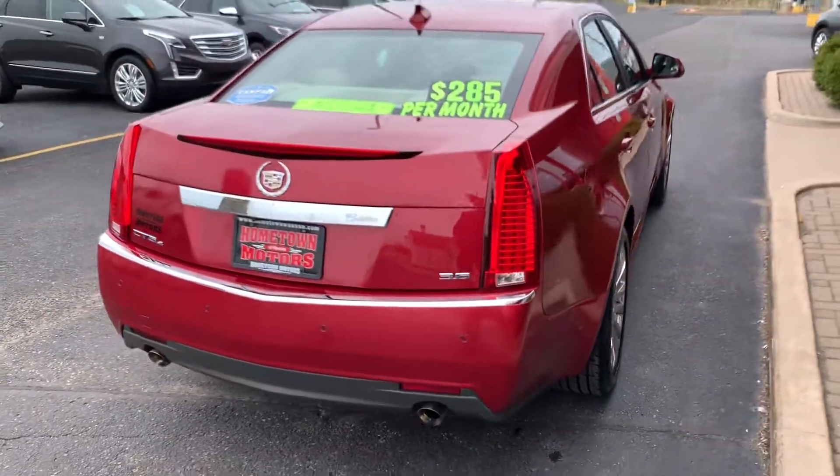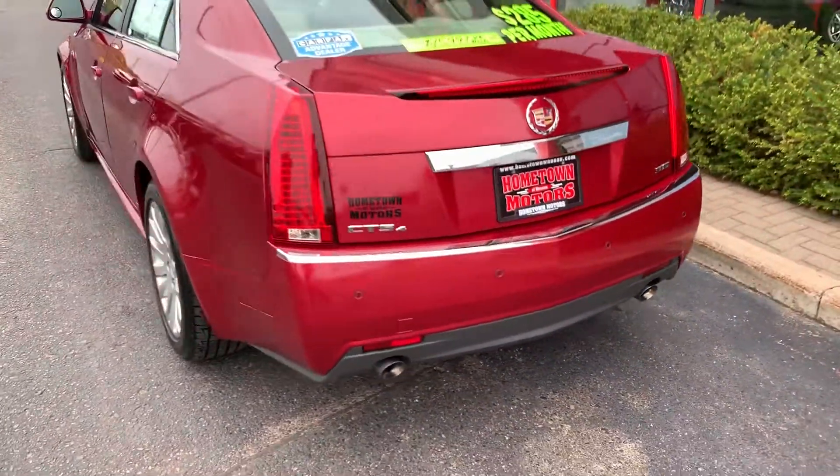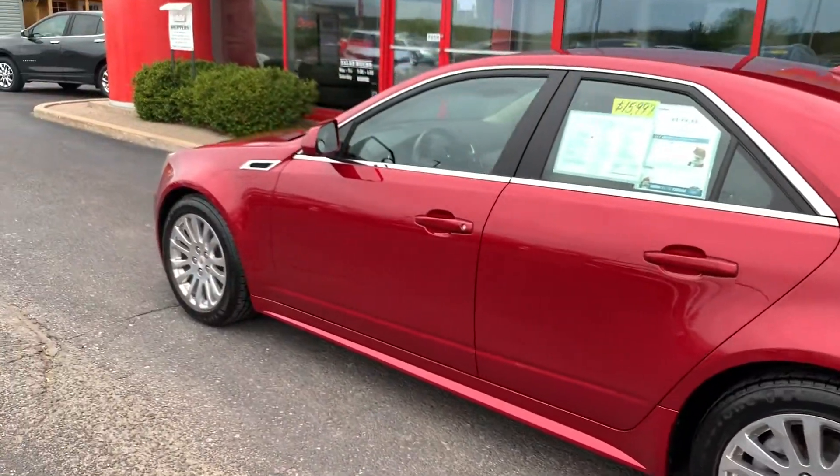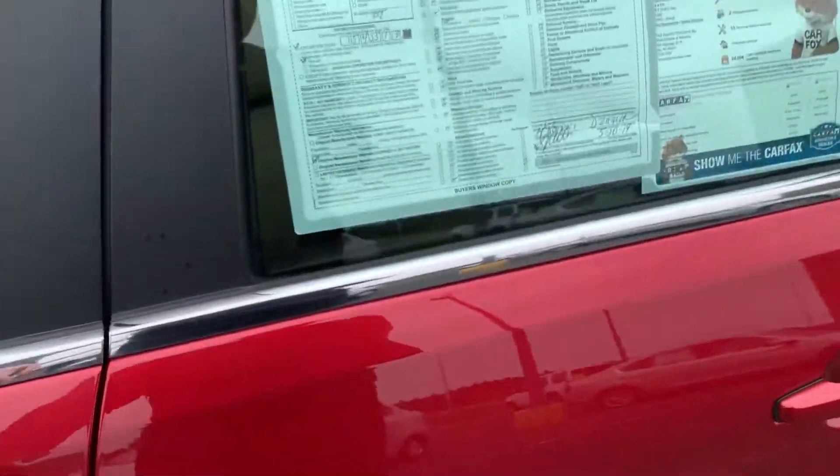3.6 liter V6 engine, dual exhaust, rear backup camera, 54,000 miles.